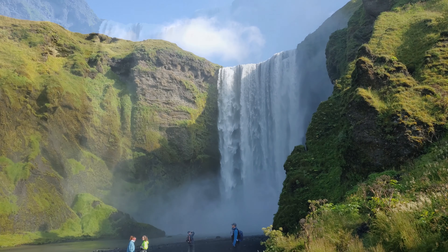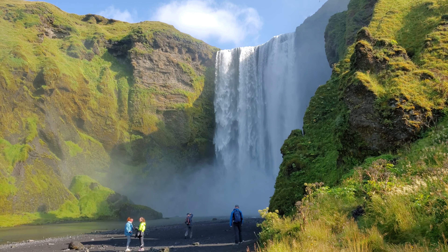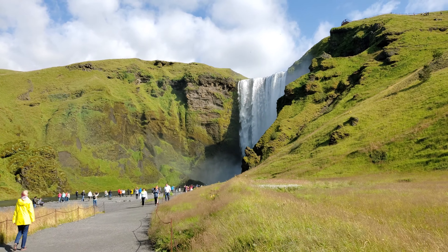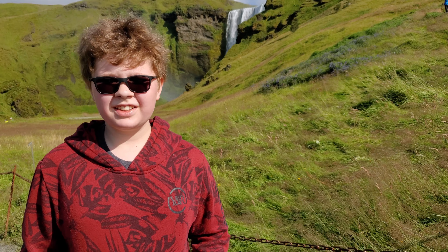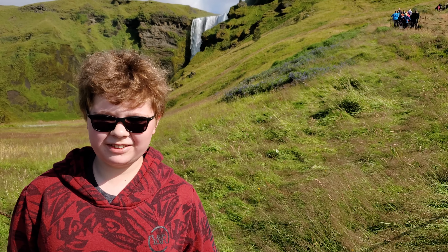Skógafoss is about 150 kilometers away from Reykjavík, so you can drive there in about two hours. But don't just drive there nonstop — make sure to see the other beautiful sights along the way.